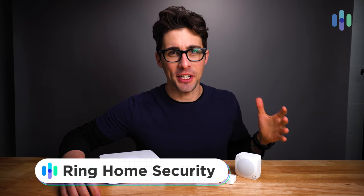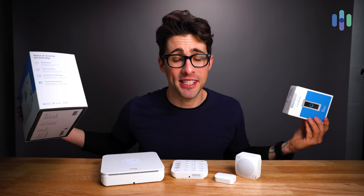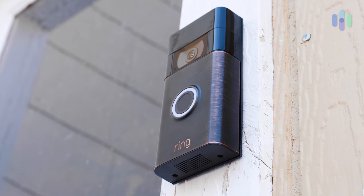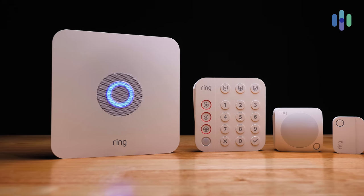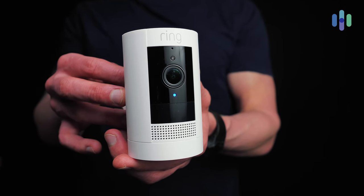Hello everyone, this is Cory at security.org, and today I'm going to show you what it's like to have an all things Ring home security house — some may say the ultimate Ring house. Ring offers a broad selection of home security devices from video doorbells to indoor/outdoor cameras to home security systems, even with 24/7 professional monitoring, all at a super reasonable price. Let's just get right into it.